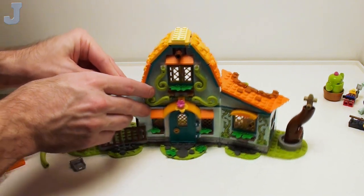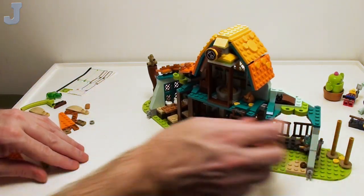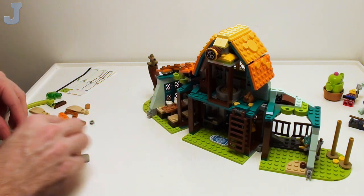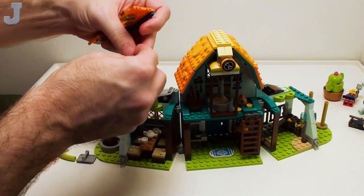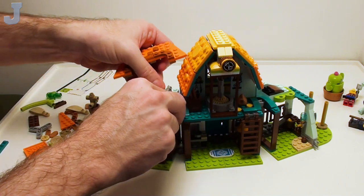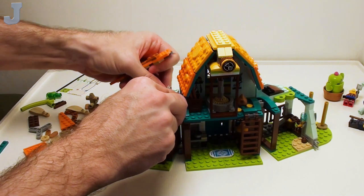Did I put that piece back over here? Back in there? I don't think I did. Let me pop that out — I forgot to put this in here. I knew I forgot to put something in there.